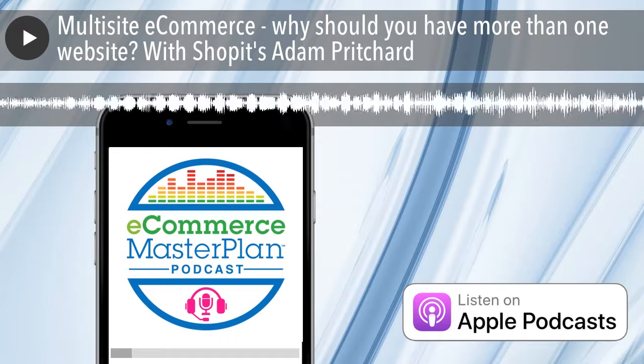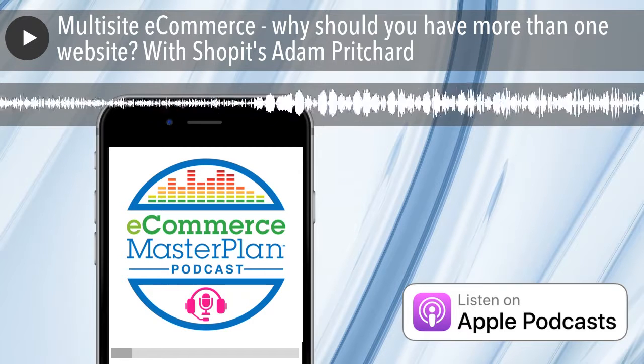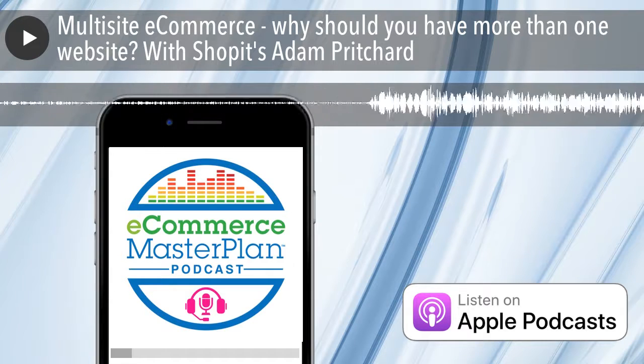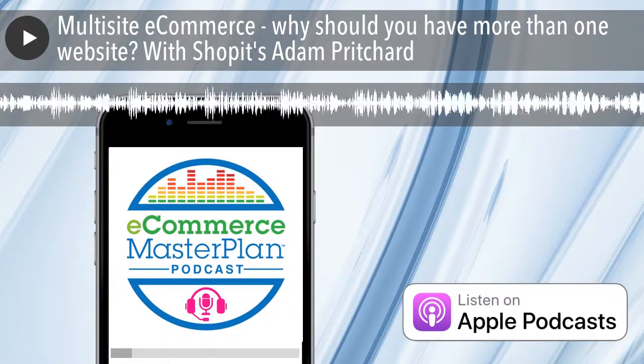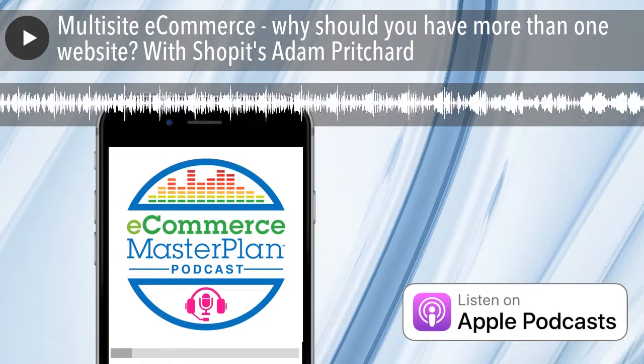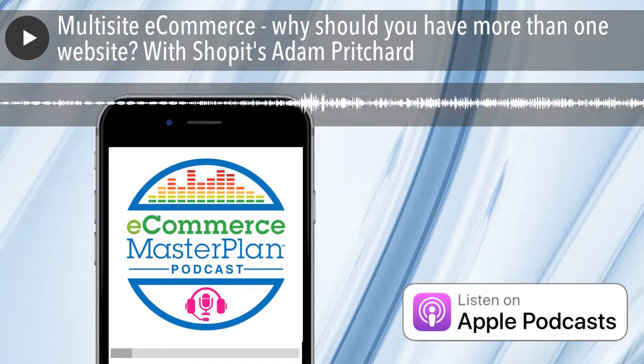I'm good, thank you. Not bad, not bad. Looking forward to trying to make this discussion as good as we did it at IRX the first time around. But before we get into talking multi-site, how did you get started in e-commerce? Just tell our listeners a little bit about your backstory, please.